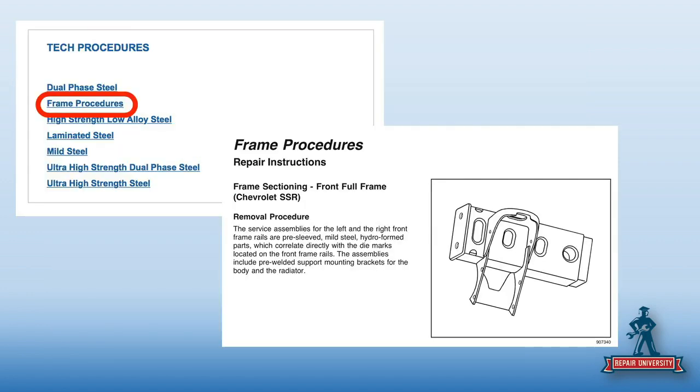If you go down to tech procedures and click frame procedures — this is all still free — you can see what's there for sectioning. A couple of weeks ago there was a question on a Chevrolet truck frame rail, what you could and couldn't do. People were arguing about hydroformed or not. Here it all is, and it's free. Stop asking questions on Facebook — just go find the answer.